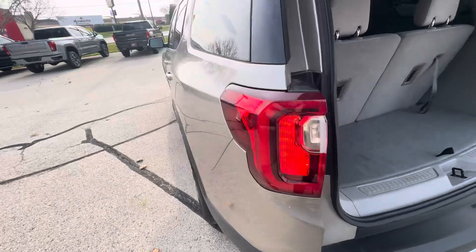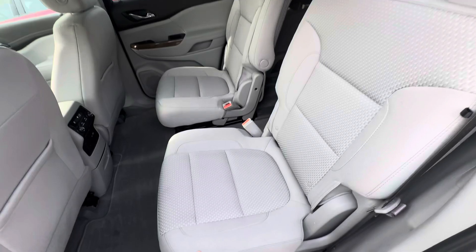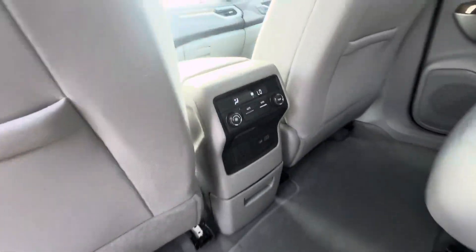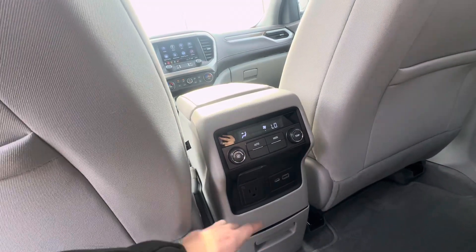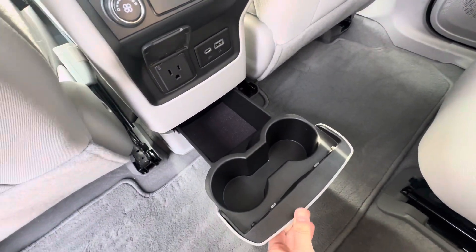Taking a look in the second row, you can move the seats forward or backwards. You have heat and AC controls back here, an outlet plug, and two USB ports. You also have cup holders that slide out.